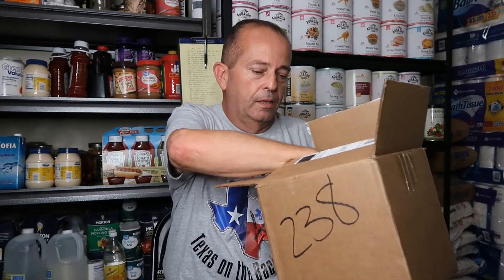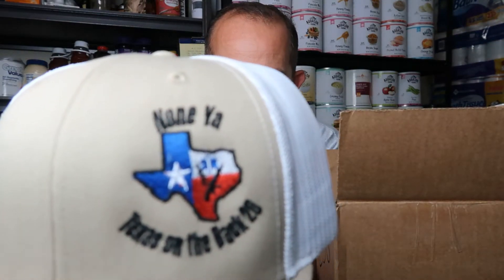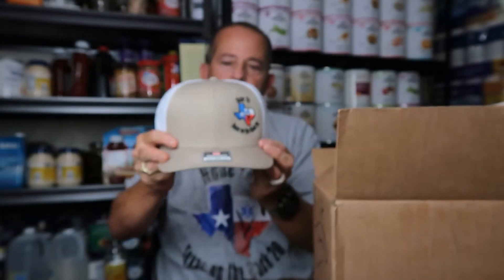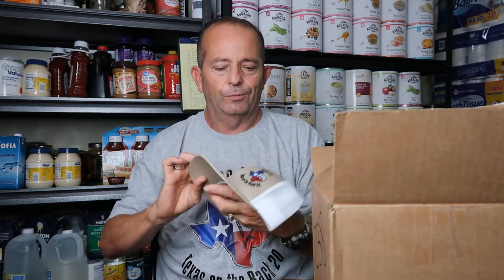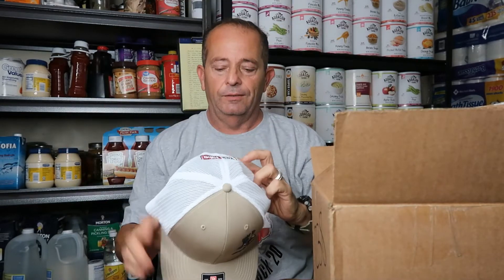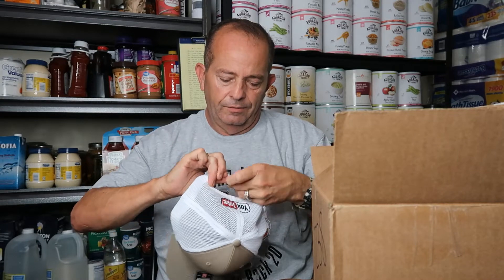That's not all folks. We got a hat. Let's see if I can get in close so you can see this. Nice hat, really do like it. Richardson's. So we're going to wear that too. Let me fix this thing and put the hat on. We are good to go.